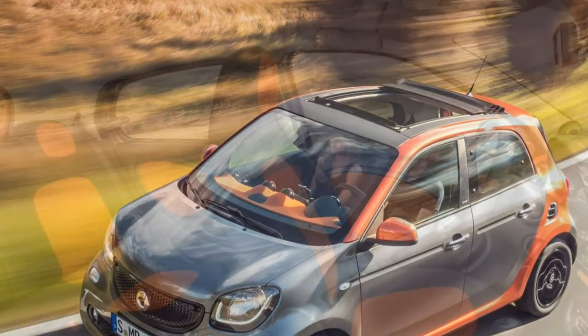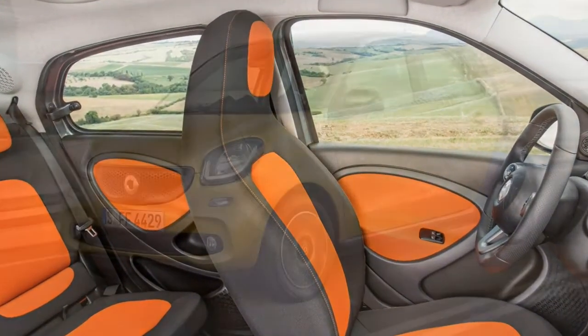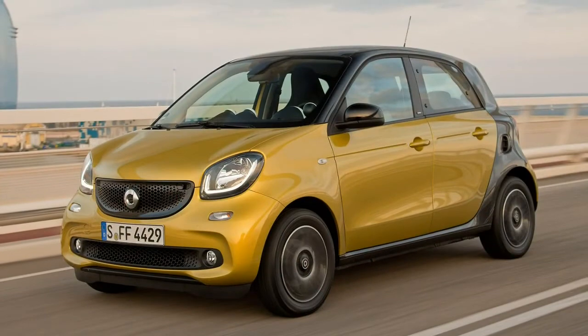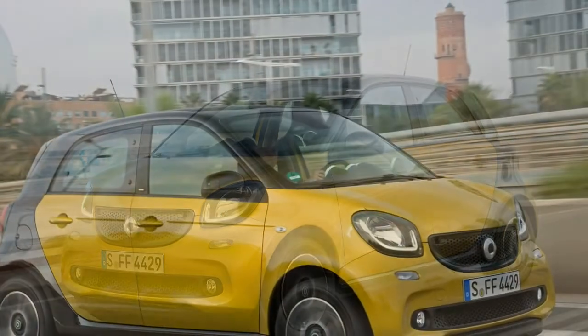Despite having 20% stiffer suspension and riding on larger 17-inch alloy wheels, the Brabus versions feel comfortable on A and B roads but suffer marginally over rougher sections of road at urban speeds.